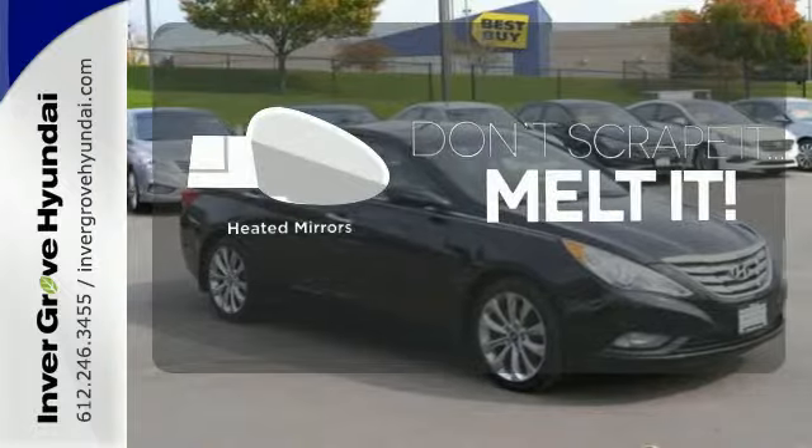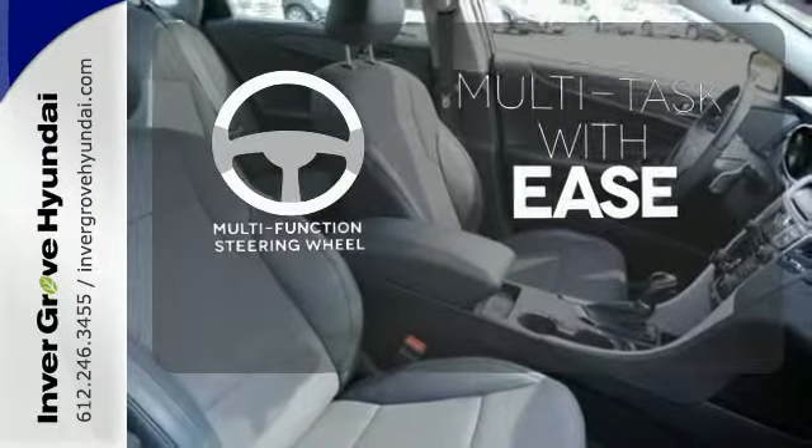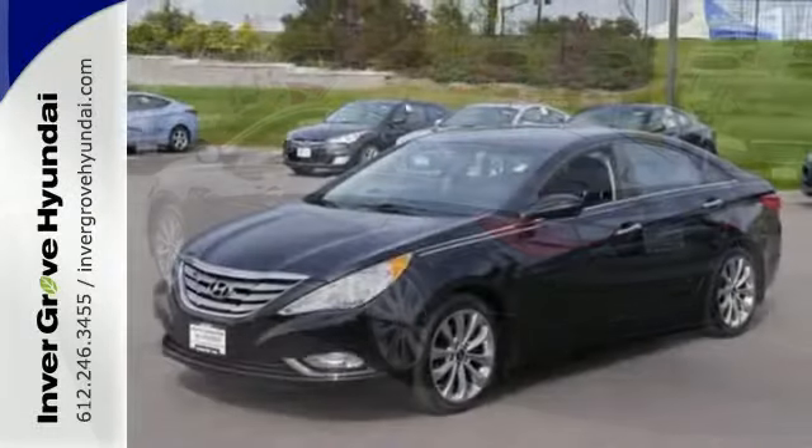Leave the scraper in the car, thanks to the heated mirrors. A multifunction steering wheel makes multitasking a touch easier. An authoritative entry in the market, don't miss the 2012 Sonata.